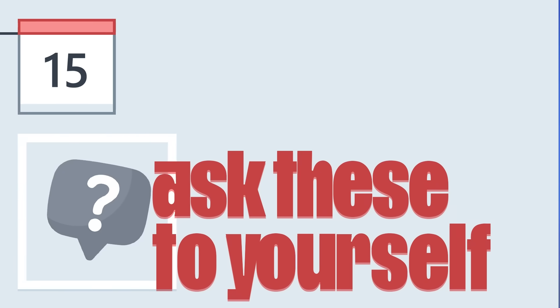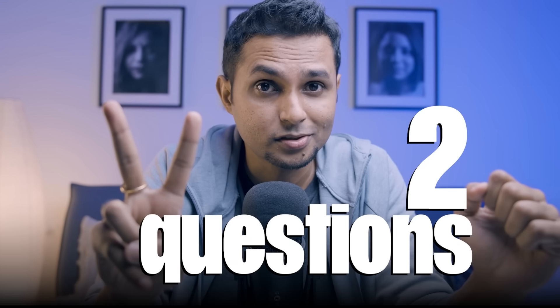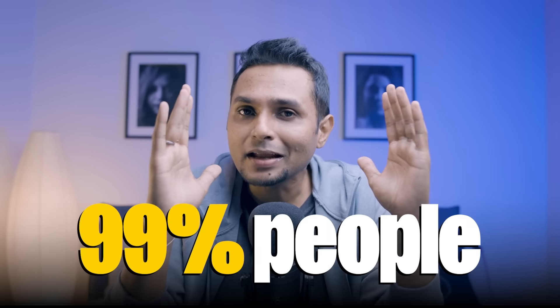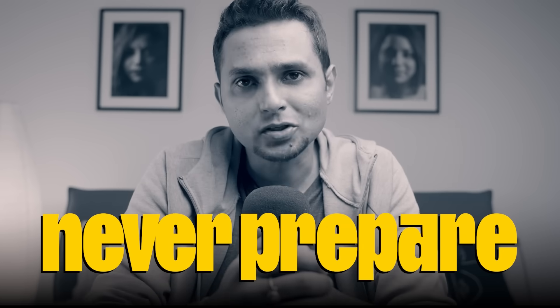Now we're left with just one day — day 15. In day 15, I need you to find answers to two questions. These questions are not about design — they're about yourself. The two questions are: 'Tell me about yourself' and 'What do you do?' These sound very simple, but 99% of people never prepare for them, and the magic happens only in the first one percent.